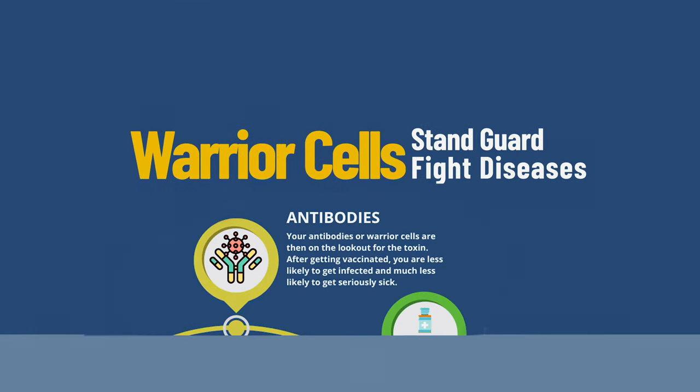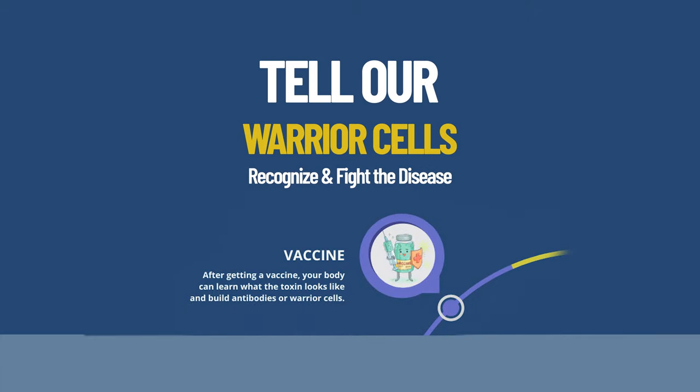We all have antibodies or immune warrior cells that stand guard and attack diseases. When we get a vaccine, the ingredients in the shot tell our warrior cells how to recognize and fight the disease.